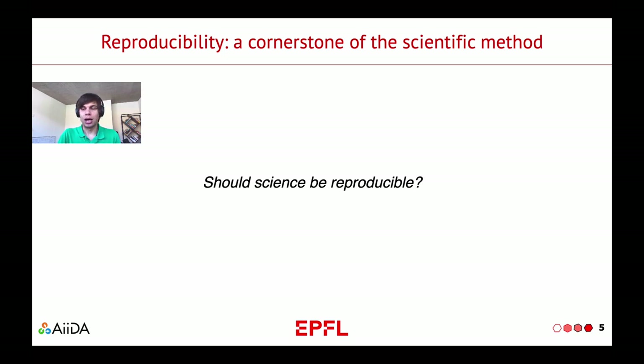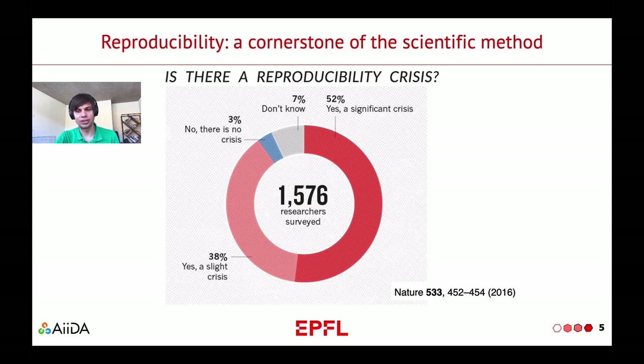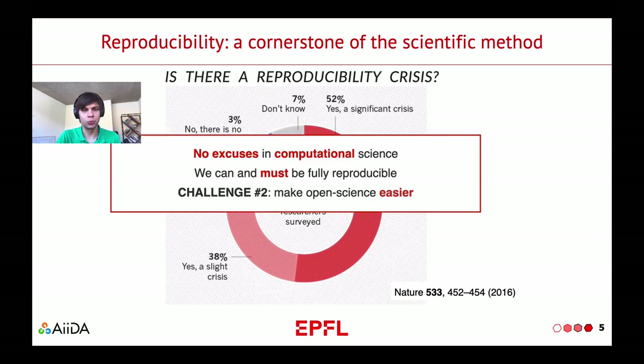Otherwise, this is not science. What has been reported in Nature 2016 is that most scientists — and by most I mean 90% of scientists — think that the results currently published in scientific papers cannot be reproduced. For computational science, this is even more important, because in principle we have no excuses to not be reproducible. To produce the same data, the only thing we need is the same input data and the same code to run the simulation. So we can and we must be fully reproducible. But this poses another challenge: to make open science easier. We don't publish our data not because we don't want to — it's because it is so hard to make sense of all the files that we produce when we do our research.